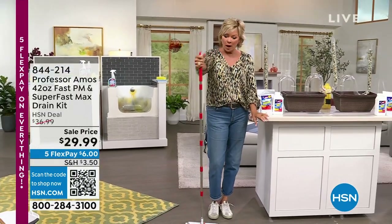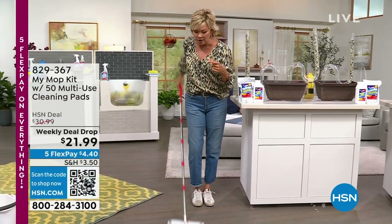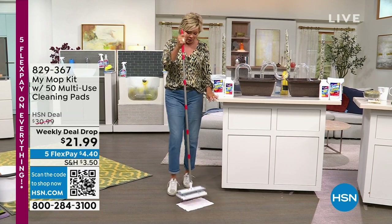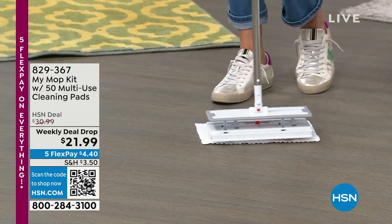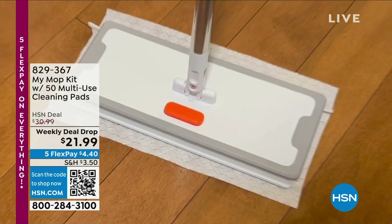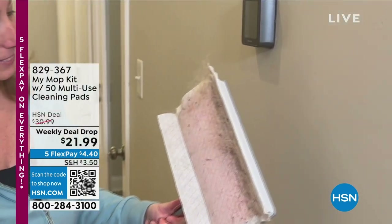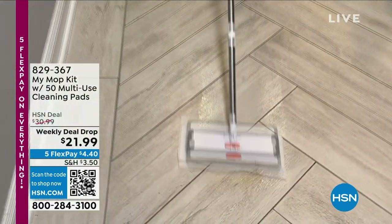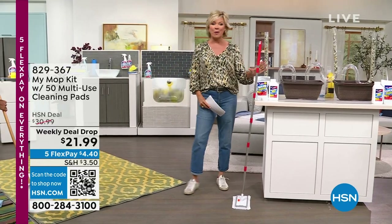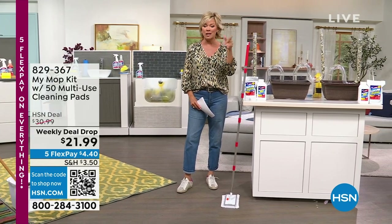Later in the show, we have one of our weekly deal drops — part of the HandyMOP family. It takes care of cleaning your floors without ever having to touch the dirt. It uses alligator technology — you just put it over the pad. You're getting 40 polypropylene pads and 10 reusable microfiber pads — a great weekly deal drop at only $21.99.